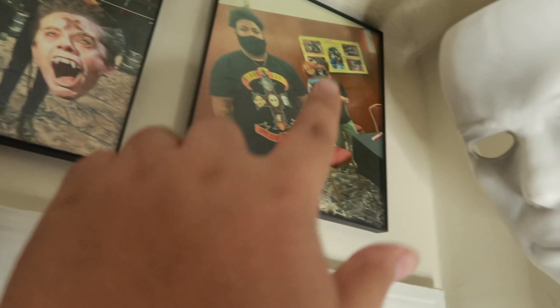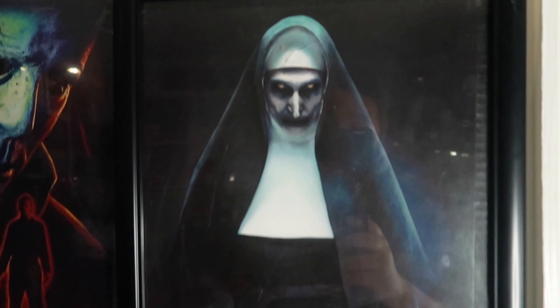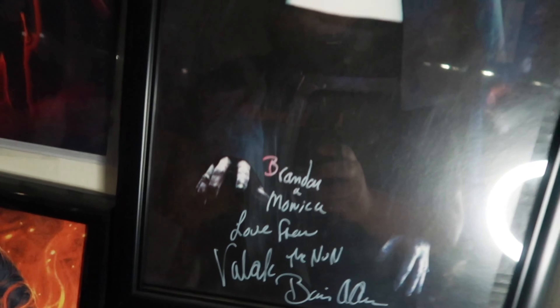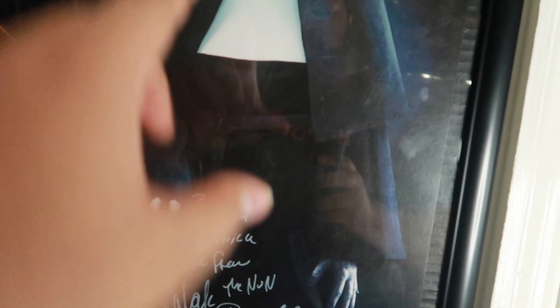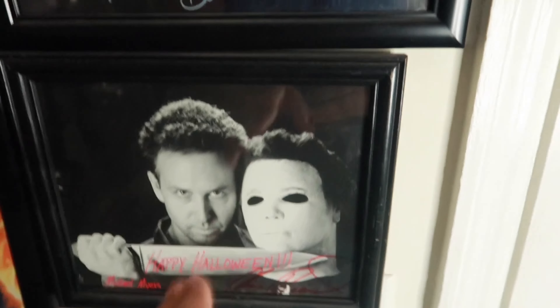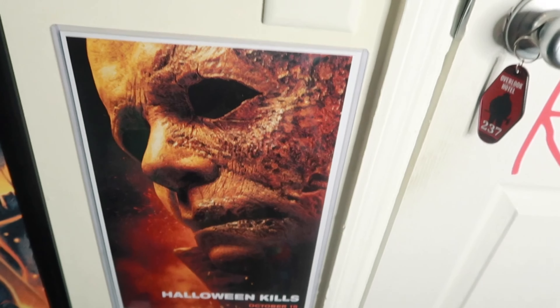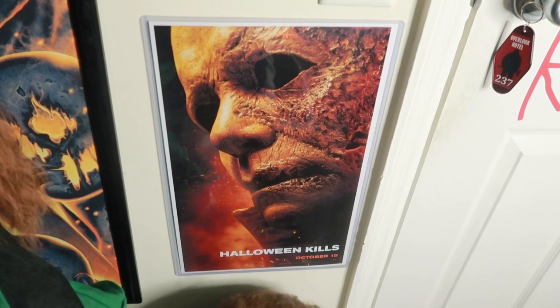I have my autograph photo ops across the wall. This is Evil Ed from Fright Night — I met him, super cool. This is Alex Vincent from Child's Play, Andy of course. This is one of my first autographs I've ever gotten, from my first horror convention — none other than Valak, Bonnie Aarons. She actually messed up — she started with red and decided it wasn't going to show up, then went with white. And this is Chris Durand from H2O. I actually got this from a collector's store — she gave me this for free because she said she wouldn't have any use for it.